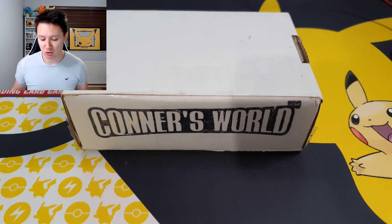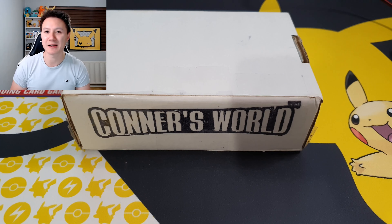Alright guys, as you can see on camera, we have a brand new mystery gift from Connor's World. I believe I won this in one of their giveaways a while back — it was quite a while ago — so I have genuinely forgotten what the prize was. We're going to go ahead and open up this mystery prize and see what is inside. Here we go!